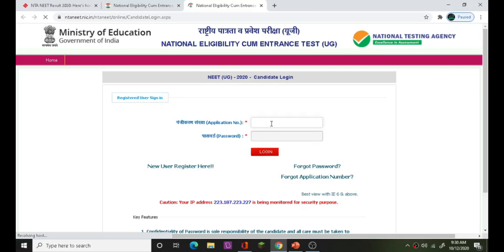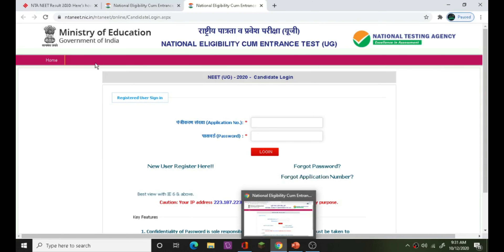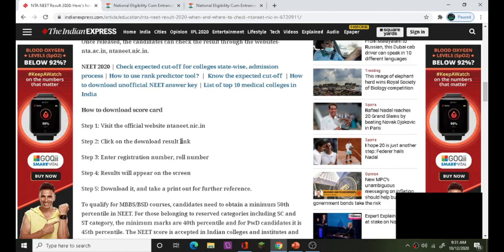You can enter your ID and name, then enter your password. Your date of birth will serve as your password. You can also find the result on Indian Express. Go to your score card.